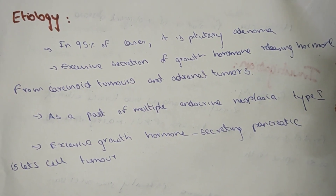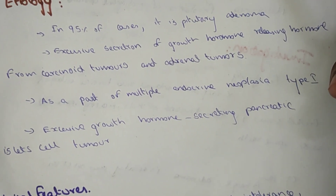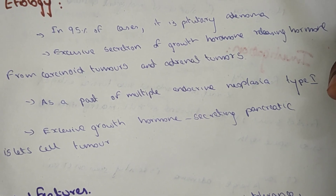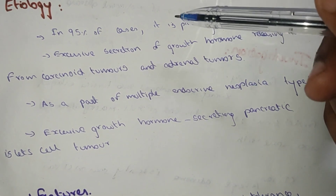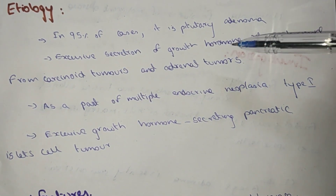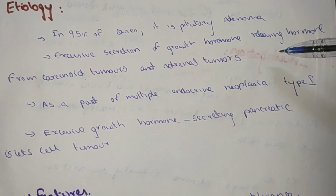In 95% of cases, pituitary adenoma is the primary cause. There is also excessive secretion of growth hormone releasing from carcinoid tumors and adrenal tumors, and it can occur as part of multiple endocrine neoplasia type 1.